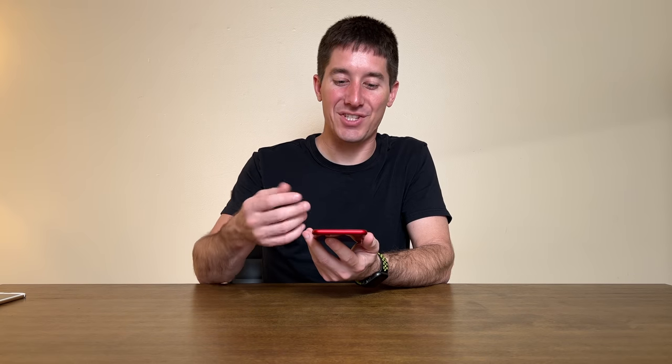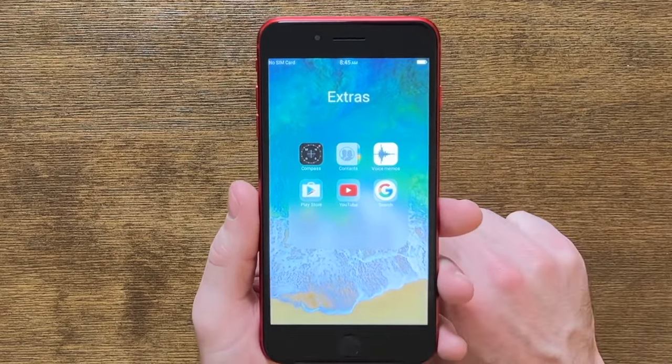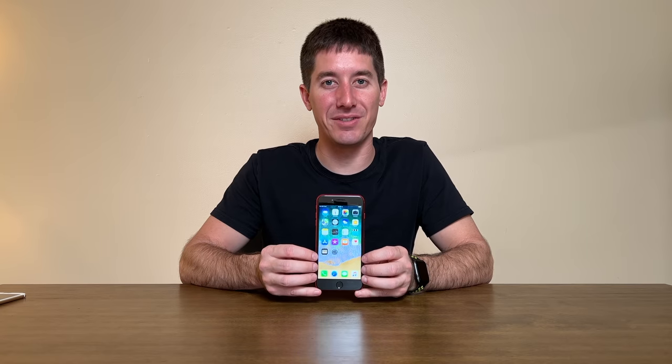The clock still looks wrong on the home screen — this phone just has so many problems. Opening Extras reveals the Google Play Store, and there's the YouTube app, which left iPhone by default years ago. There's also an icon that should say 'Find My' in current iOS, but this one says 'Find iPhone' — or even 'Find My iPhone.' So this phone fails the litmus test in every way.